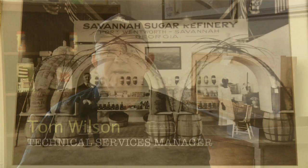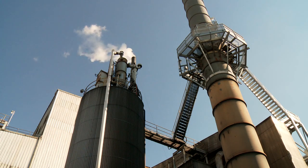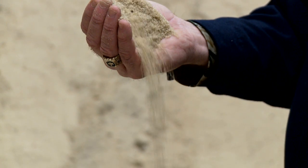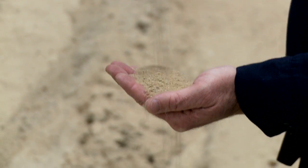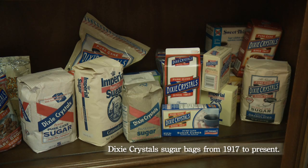The Imperial Sugar Company, Savannah Sugar Refinery, has been operating since 1917 here in Savannah, Georgia. It's a cane sugar refinery, so raw sugar comes in and we do some processing to it and we produce finished refined sugar, which you're used to seeing on your supper table or your breakfast table.